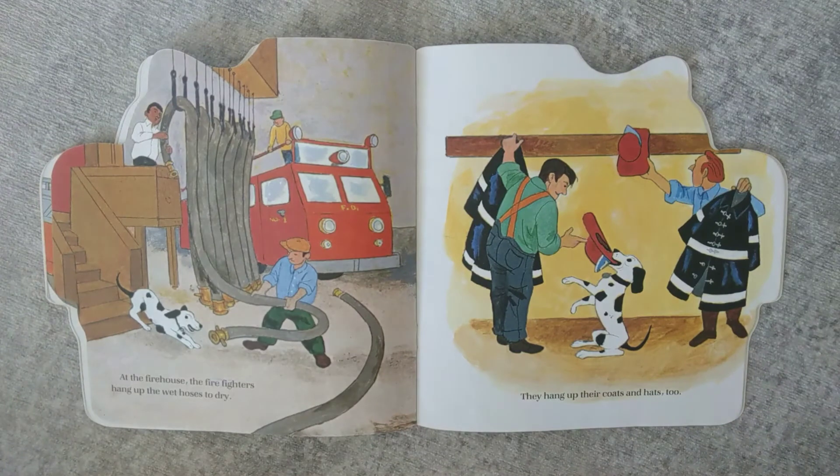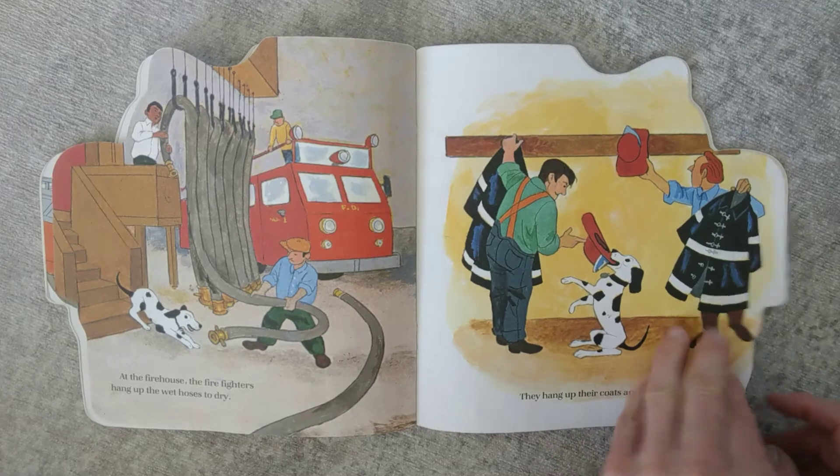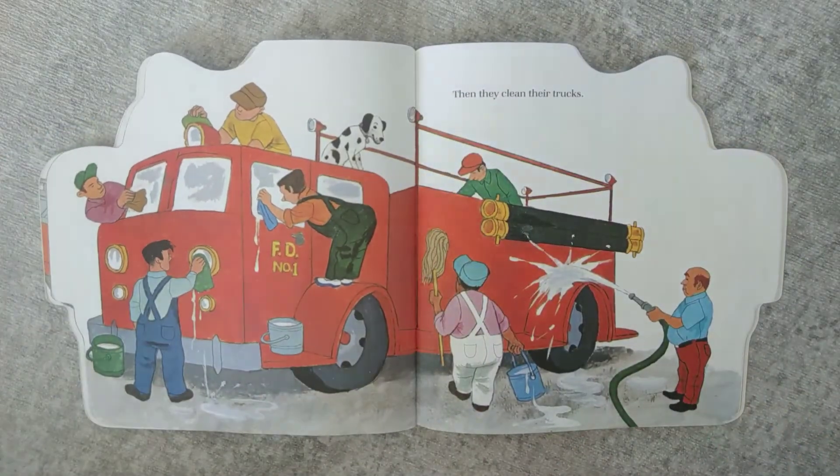The firefighters get ready to go back to the firehouse. At the firehouse, the firefighters hang up the wet hoses to dry. They hang up their coats and hats too. Then they clean their trucks.